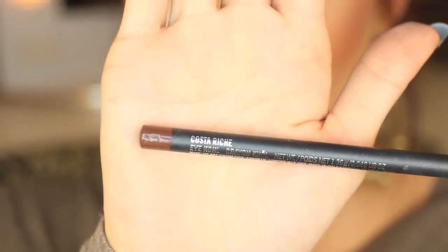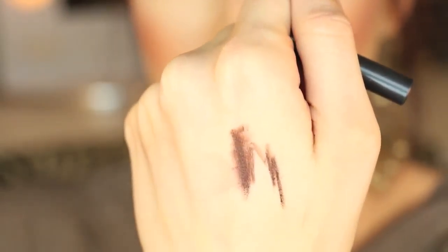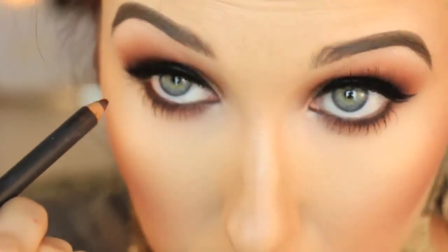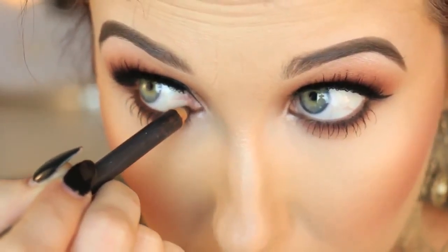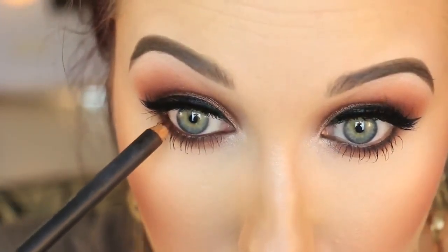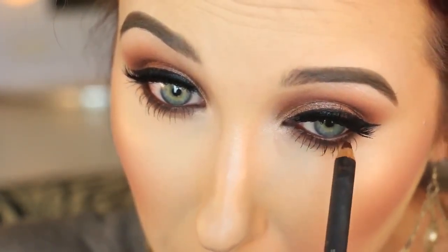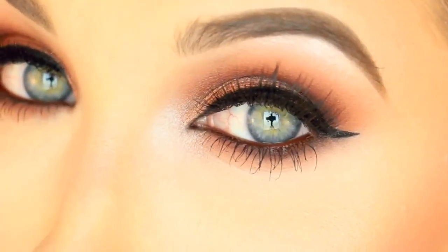As an extra bonus tip - instead of doing a basic black eyeliner you could use something like Costa Riche by MAC, which Kim Kardashian's makeup artist used on her about three years ago and I've been in love ever since. It's a gorgeous burnt red, a nice deep warm brown, and it gives an extra pop to this look as opposed to a basic black - I really like this alternative. I really hope you guys enjoyed, I love you so much, thanks for watching, I'll see you soon. Bye!